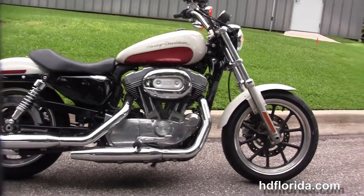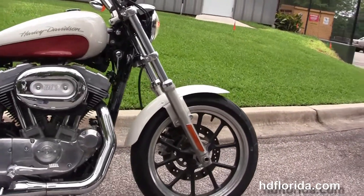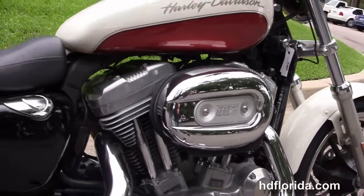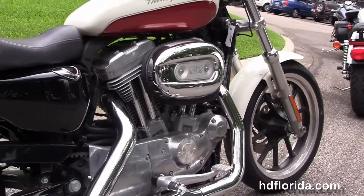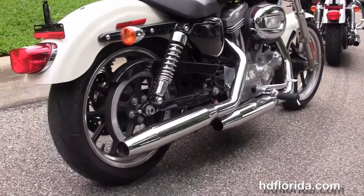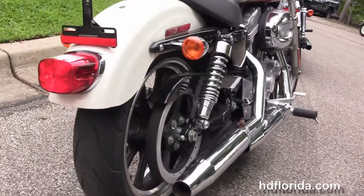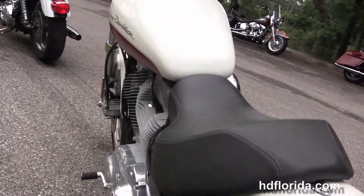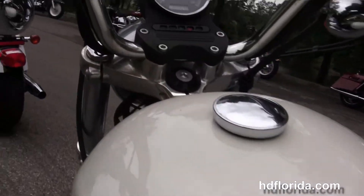Up front with contrasting split 5-spoke cast aluminum wheels with single disc brakes, moving back to the rubber mounted air-cooled 883cc Evolution V-twin engine. It's got a 5-speed transmission, mid controls and a chrome staggered exhaust, wrap around rear fender.